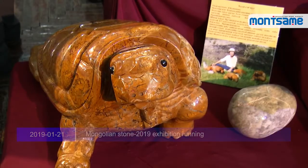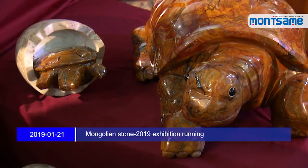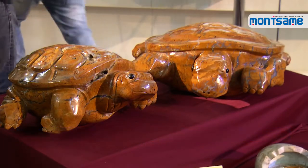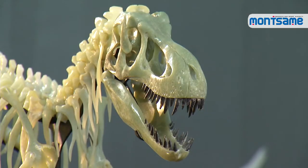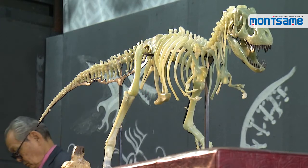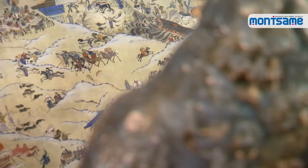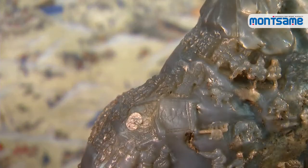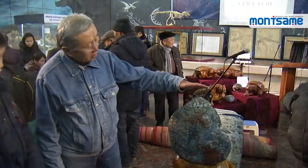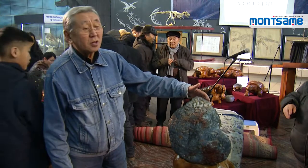There are many interesting works displayed at the exhibition, including a Turtle Family carved with Moss Agate stone by Waimung, a mini-sized version of a dinosaur skeleton made of jade by Inhingya Sumbathar, as well as a painting called One Day of Mongolia on blue chalcedony, created by Lofsundash.